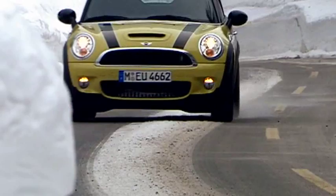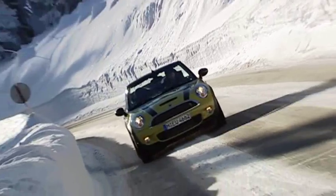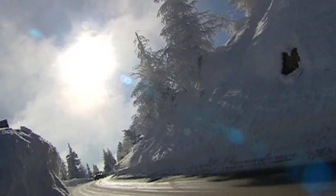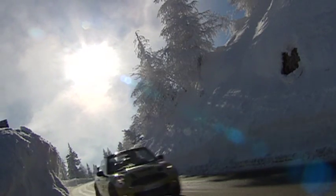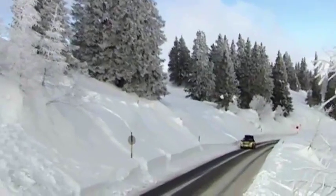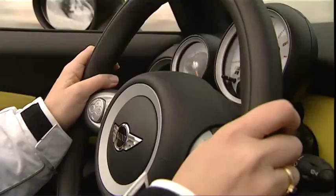Driving in the Austrian mountains in the middle of winter was a good opportunity to test the car's safety aids. The stability control system allows you to have fun behind the wheel, as it only intervenes when necessary. And while it may have been minus degrees outside, even with the roof down it was quite toasty inside, thanks to Mini's fancy heating system.